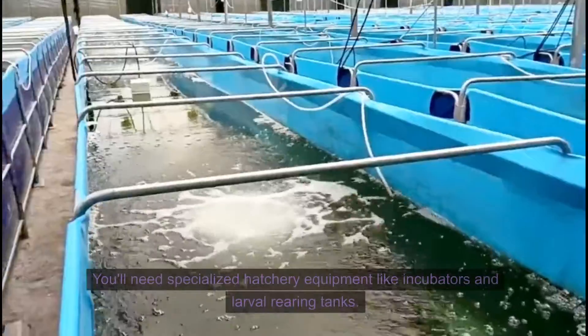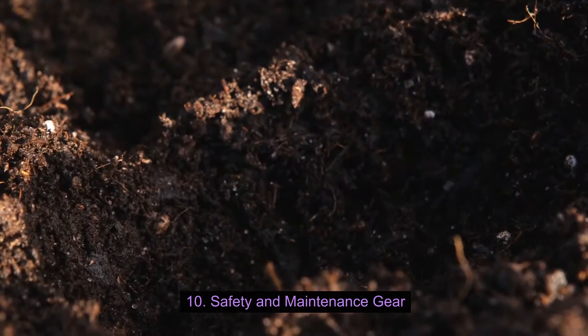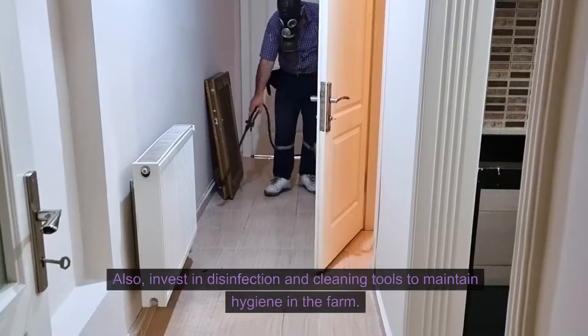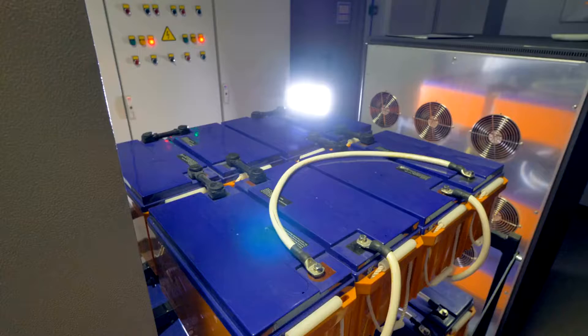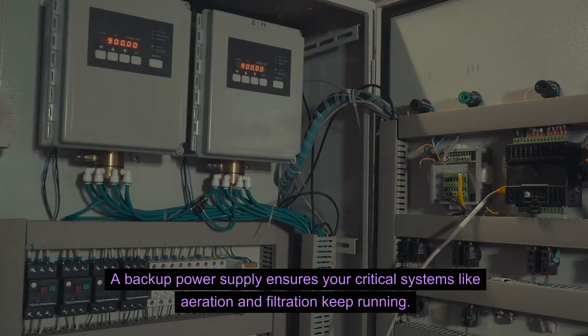Breeding and rearing equipment — you'll need specialized hatchery equipment like incubators and larval rearing tanks. Safety and maintenance gear: gloves, boots, and other protective equipment will keep you safe. Also, invest in disinfection and cleaning tools to maintain hygiene in the farm. A backup power supply ensures your critical systems like aeration and filtration keep running even during power outages.